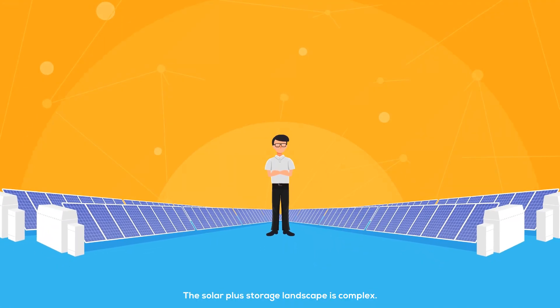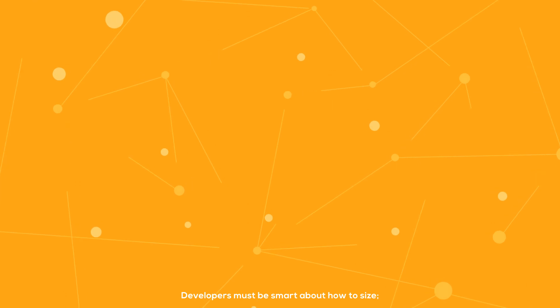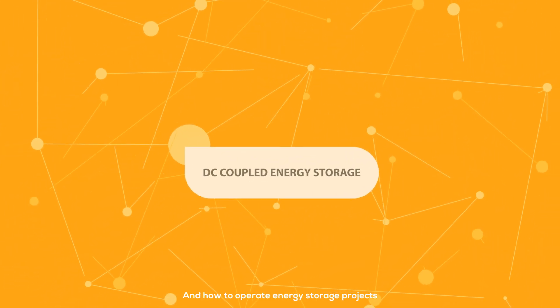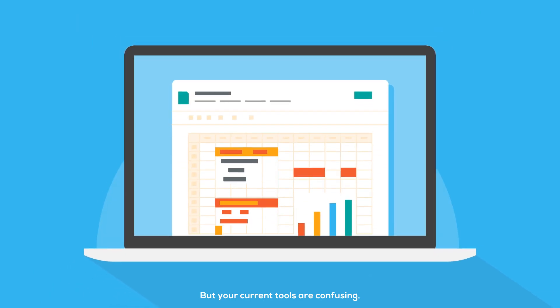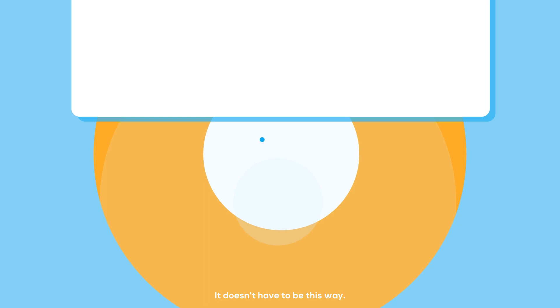The Solar Plus Storage landscape is complex. Developers must be smart about how to size, how to model, and how to operate energy storage projects. But your current tools are confusing, time-consuming, and inaccurate. It doesn't have to be this way.